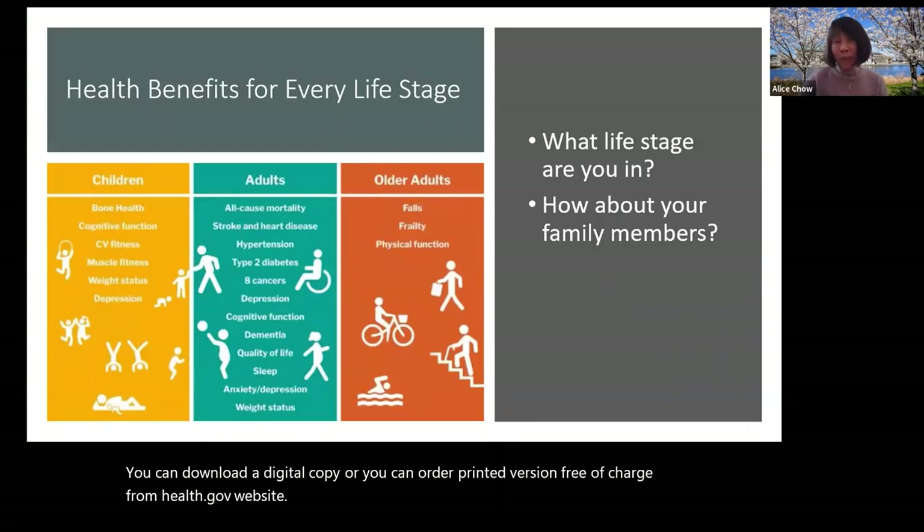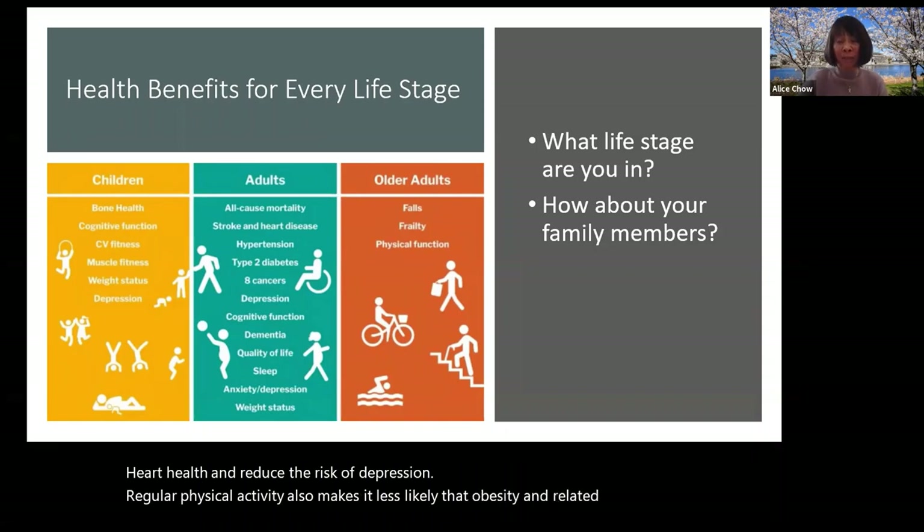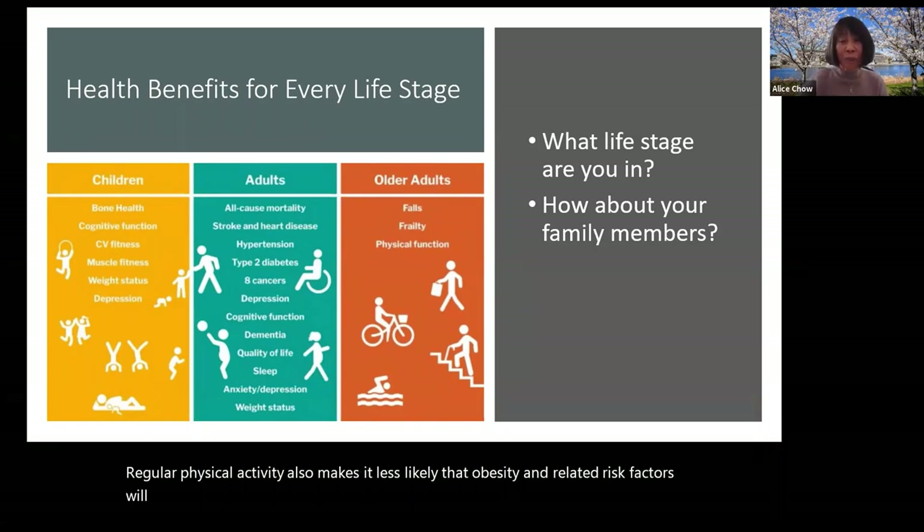For children and adolescents, physical activity can help improve cognition, bone health, fitness, heart health, and reduce the risk of depression. Regular physical activity also makes it less likely that obesity and related risk factors will develop, and more likely that children remain healthy when they become adults.